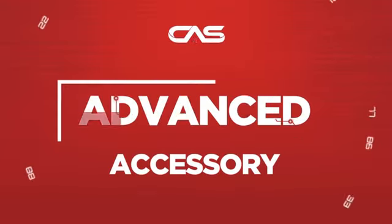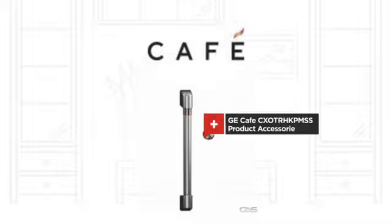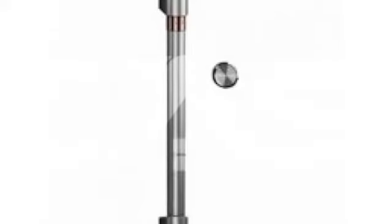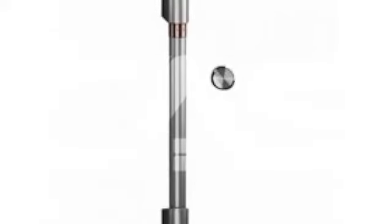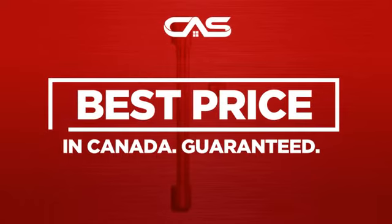Need an advanced accessory? Try this accessory model from GE Cafe. Backed with a full manufacturer warranty, and only at Canadian Appliance Source, you get this accessory at the best price in Canada.